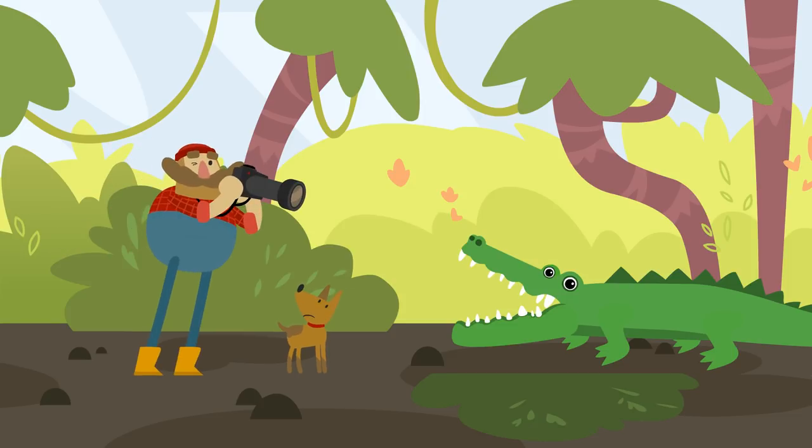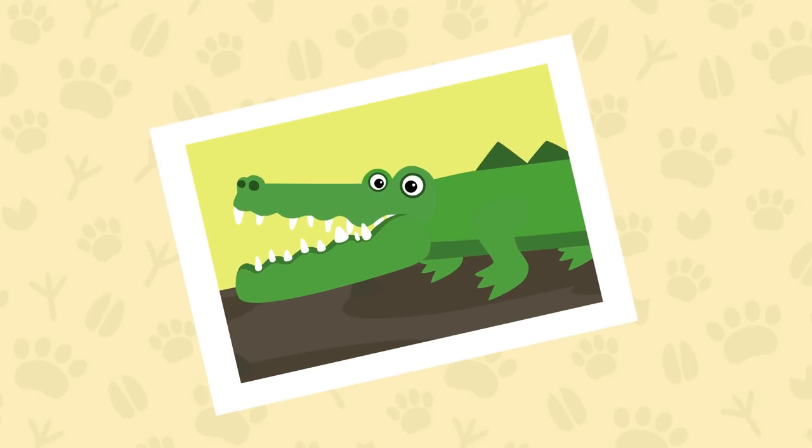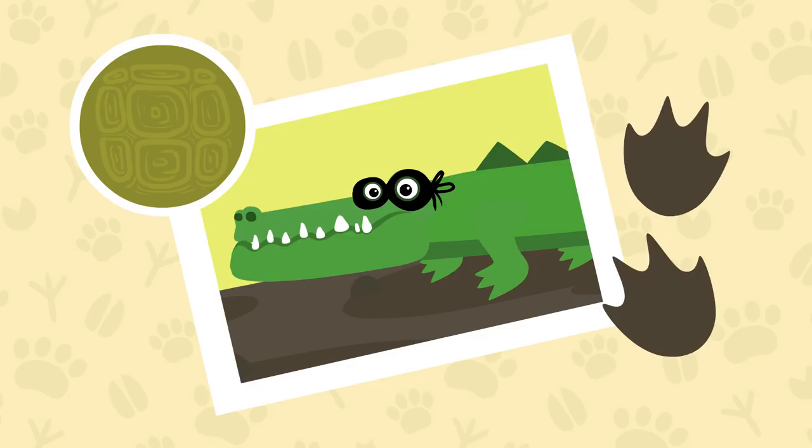We need to take a picture of it for our album. I'm taking it. This is a crocodile. It's got dangerous sharp teeth, and it's great at disguising itself. Crocodile's skin is green and bumpy, and it leaves a footprint like this.